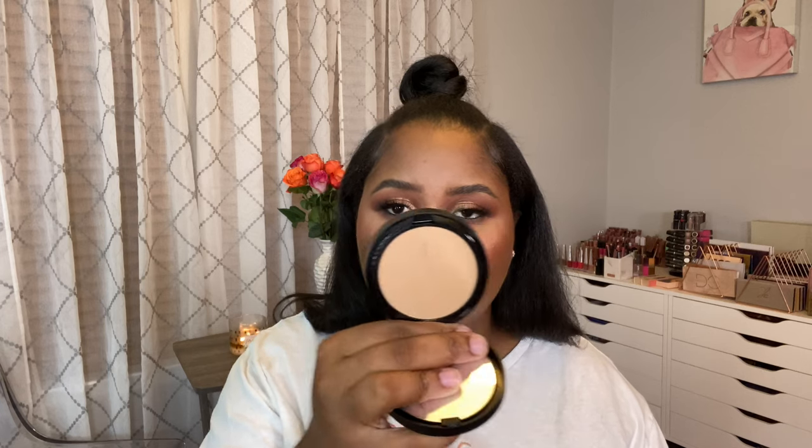The last Sephora Collection product from this box is the Matte Perfection Powder Foundation in shade 50 Amber. It does come with a little sponge applicator. The shade is running a little light, so I'll use it for setting underneath the eyes rather than all over the face. I ordered online and the shade was deceiving, but I'm still hopeful. I can always exchange it for something else.